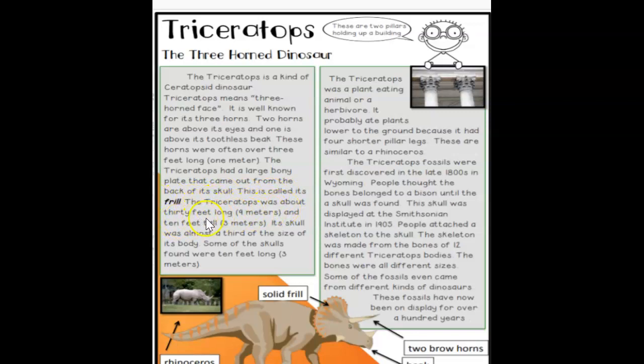The Triceratops was about 30 feet long and 10 feet tall. Its skull was almost a third of the size of its body. Some of the skulls found were 10 feet long.